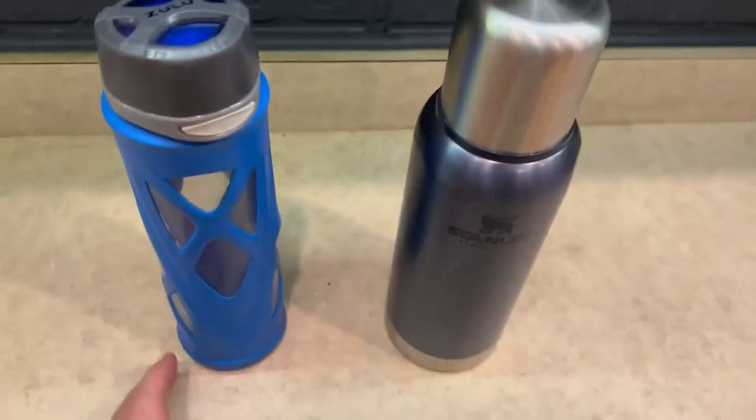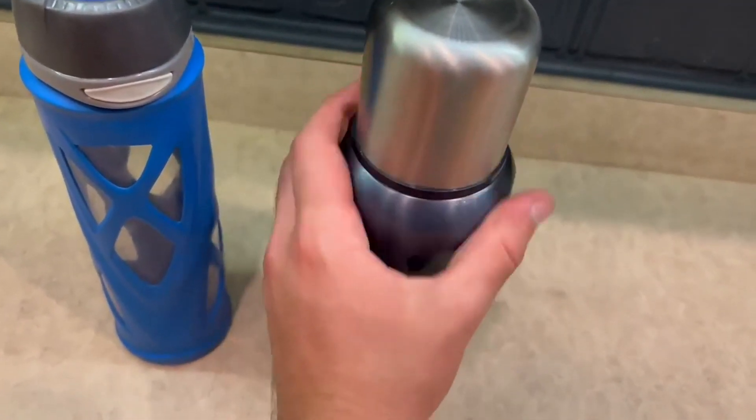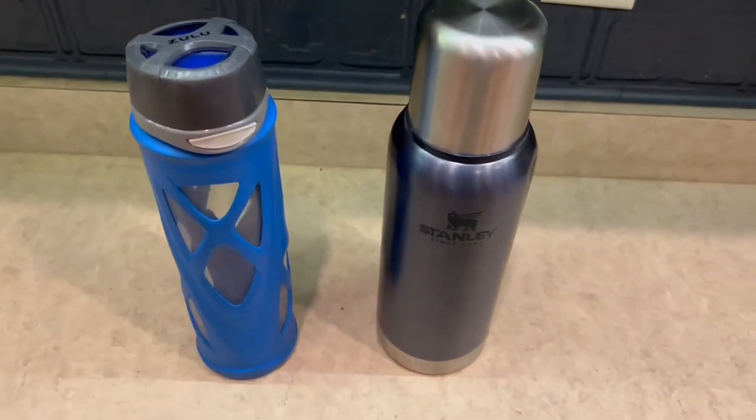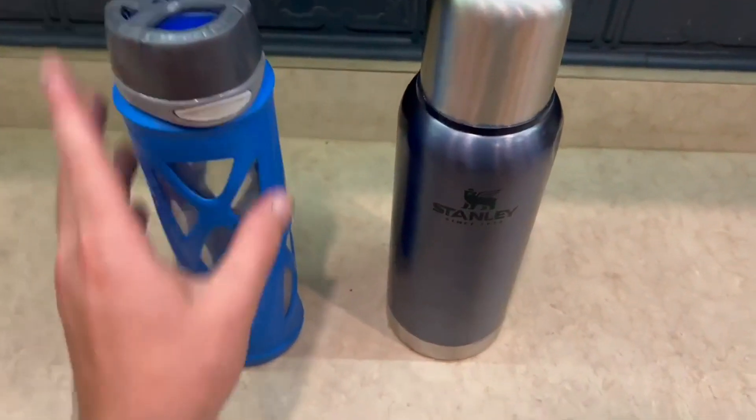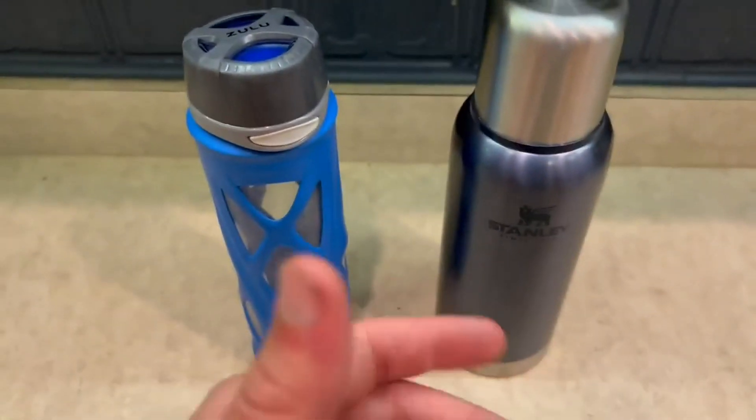For the Stanley, I kind of love how more heavy duty it is. It feels super awesome all around and just looks swell. So it really depends on what type of person you are, either the more sportier one or the more traditional one. Thank you guys for watching my comparison and I'll see you guys on the next one.